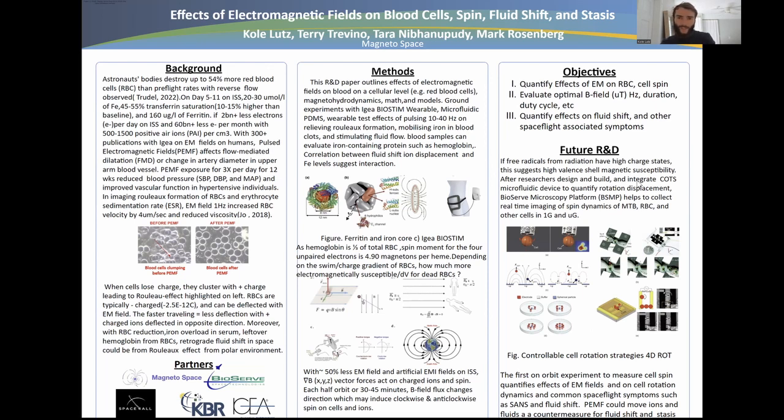What other cells would you like to test? Share your thoughts. The microfluidic device outlined here helps control, measure, and image cell rotation, alongside other tools such as optical tweezers. What we're really proposing is the first on-orbit experiment to measure cell spin and quantify the effect of electromagnetic fields on cell rotation dynamics and other symptoms such as SANS and fluid shift.